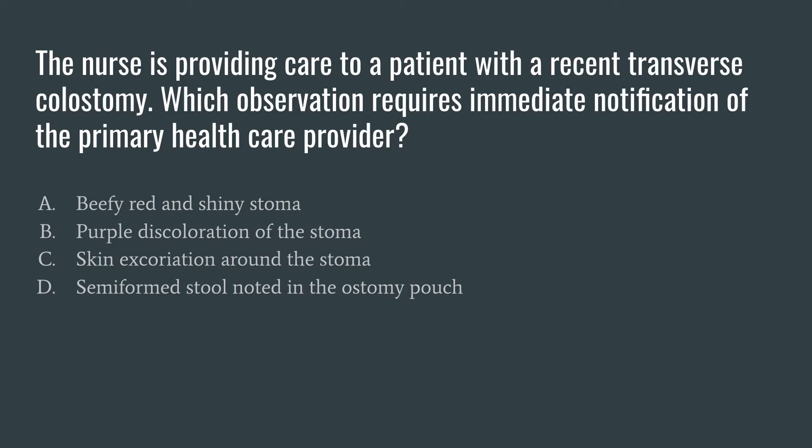Answer A: a beefy red and shiny stoma. A beefy red and shiny stoma is an expected finding after colostomy placement — it means the stoma is getting good blood flow. If you have a pale stoma, that can indicate a possible low hemoglobin, low hematocrit, or some abnormalities in the blood count. So we want it to be beefy red and shiny — that means it is a healthy stoma.